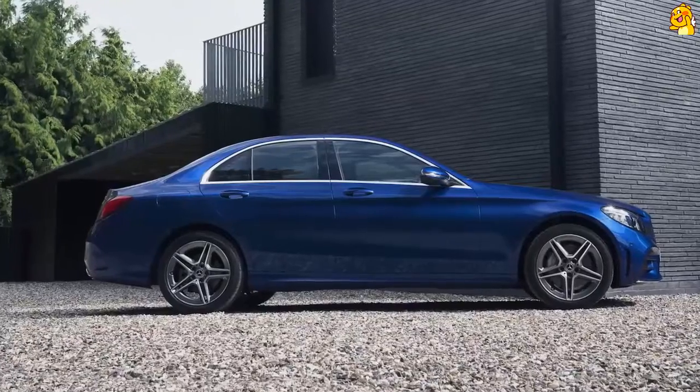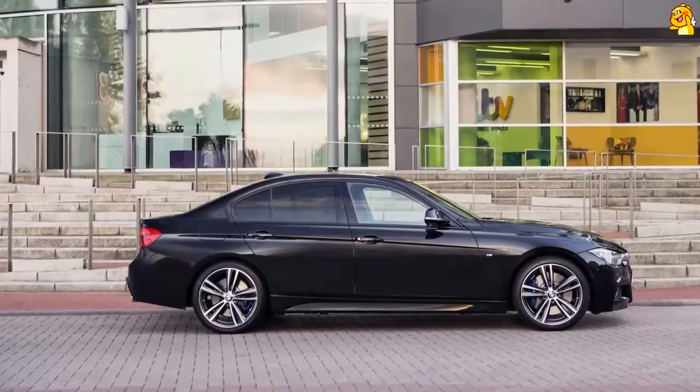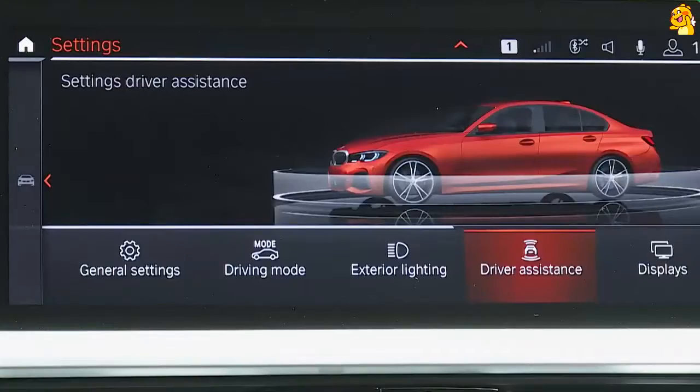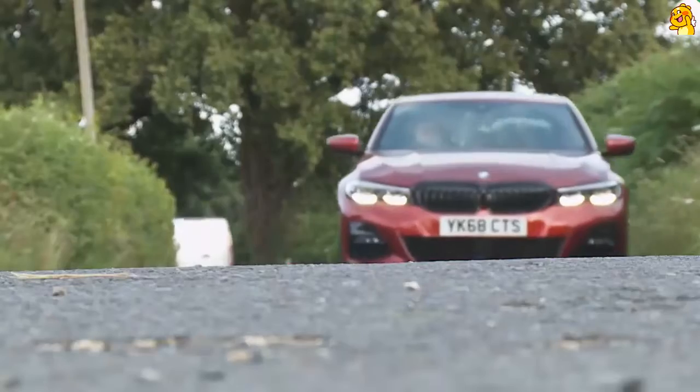What all this boils down to is that the battle lines between this car and its closest Mercedes and Audi rivals, which had become somewhat indistinct, are now clear again. This G20 3 Series has restored the clear blue sky that used to exist between this model line and its C-Class and A4 competitors in terms of dynamic drive response. At the same time, it's caught up on things that were slightly lacking in the previous F30 generation — principally ride comfort, safety standards and cabin technology. Refinement is much improved too. You might not think that in a four-cylinder diesel at start-up, but once on the move this car is very quiet indeed. In short, it's quite an achievement.